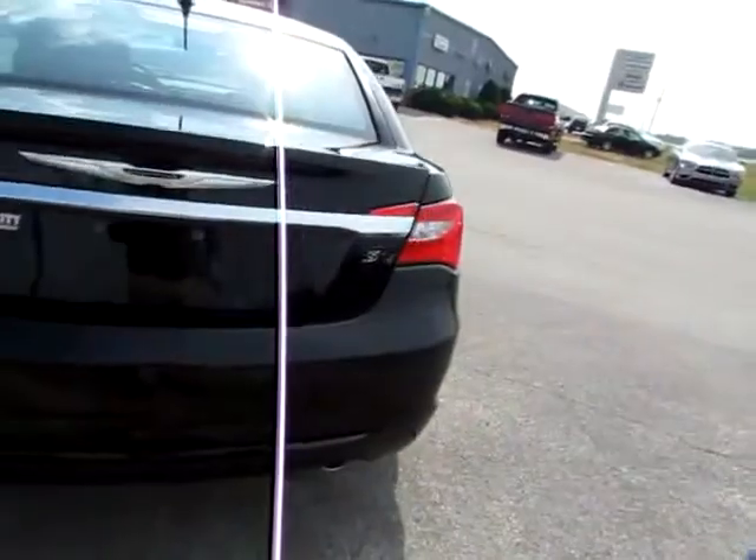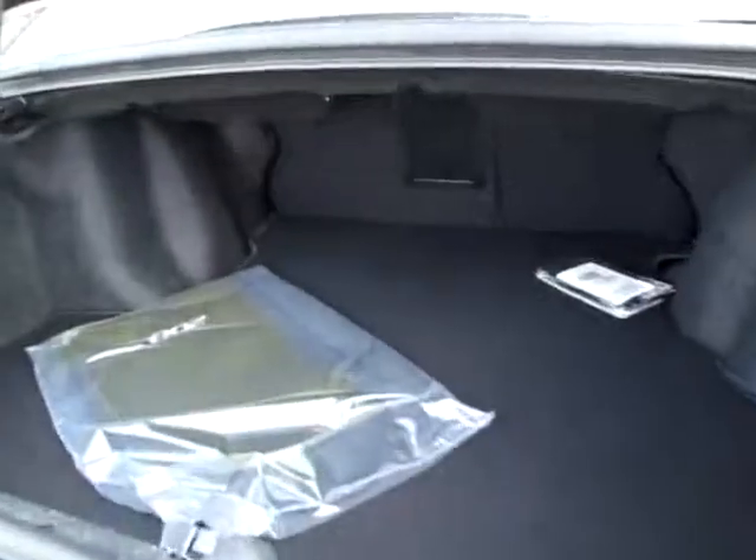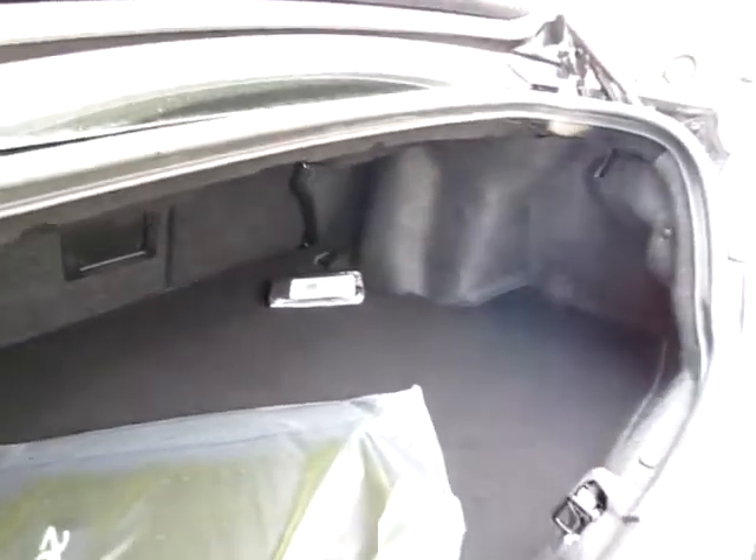Let me briefly pop the trunk. Plenty of room back here for any baggage or groceries you may have.